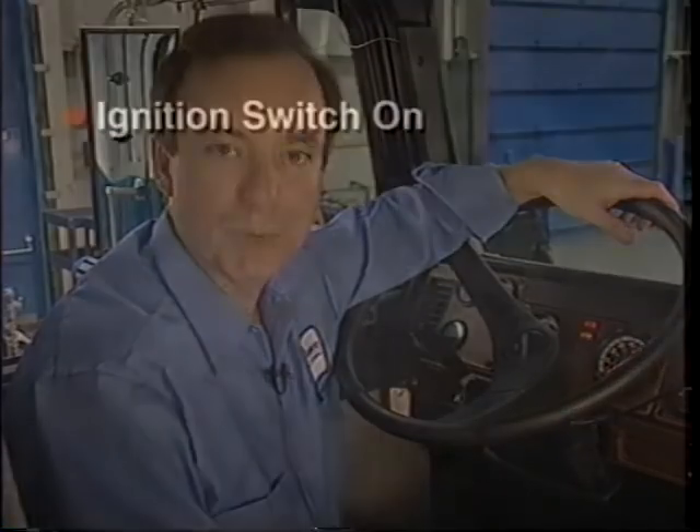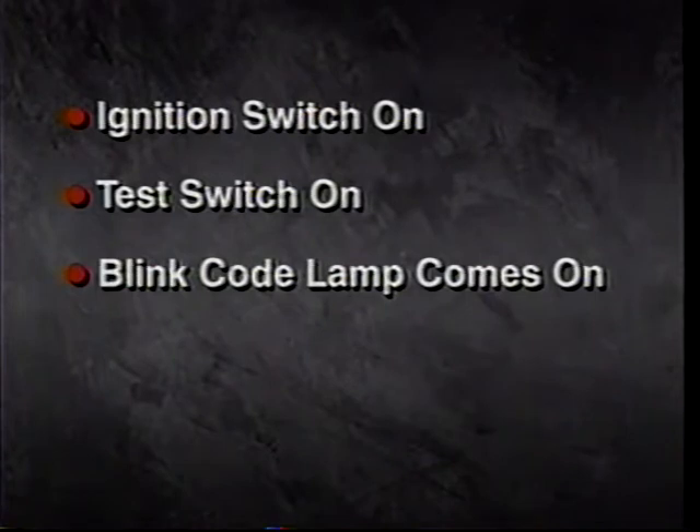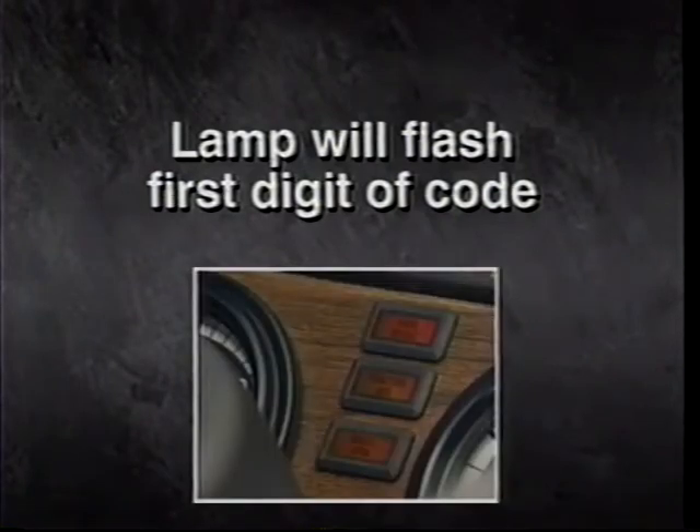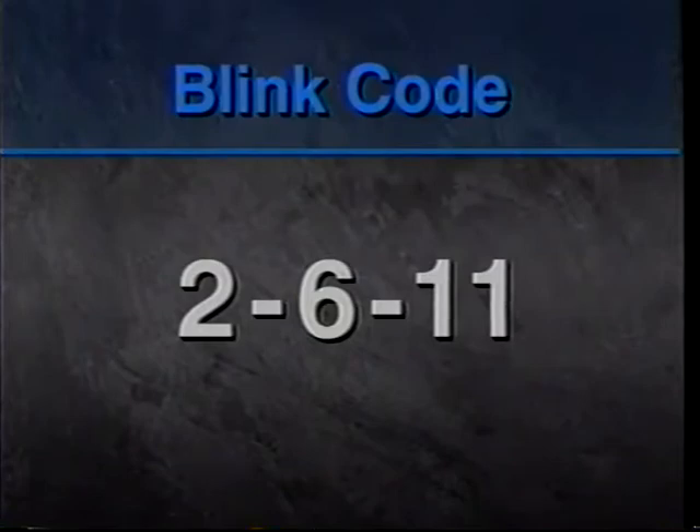Let's demonstrate how the system works. Number one: the ignition switch is on. Number two: the test switch is on. Number three: the blink code lamp comes on after about five seconds. Number four: the lamp goes out for two and a half seconds and the code begins flashing. Number five: the lamp begins flashing to indicate the first digit — in this case, two flashes. Number six: two and a half seconds elapse and the lamp begins flashing the second digit — six flashes. Number seven: the lamp comes on to indicate the third digit — eleven flashes. In this example, our blink code is 2, 6, 11.